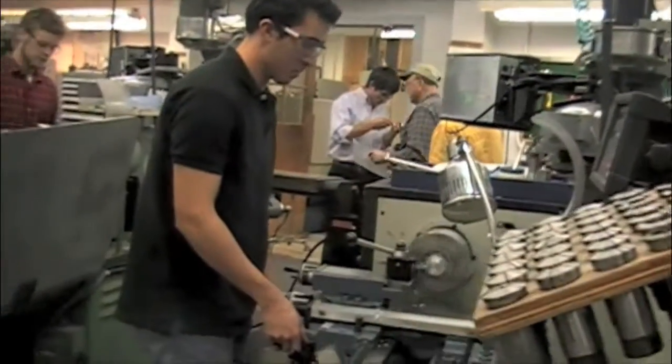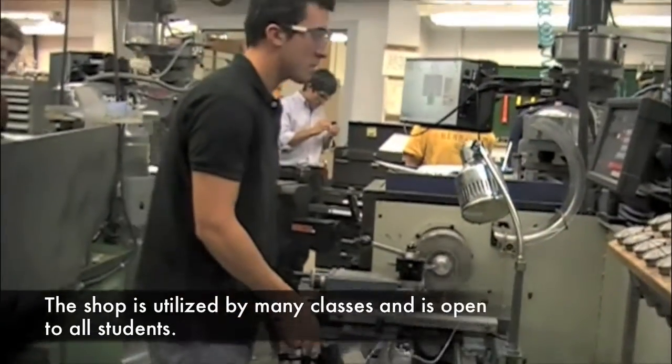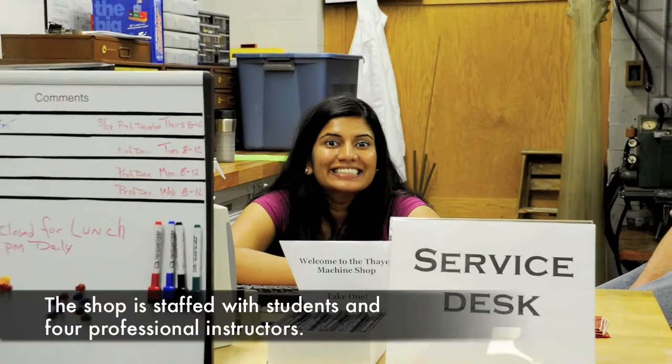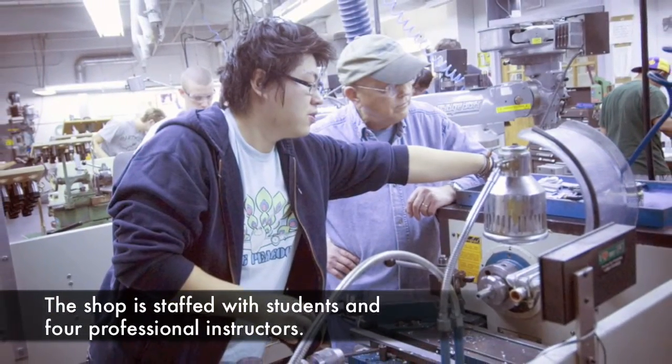Especially after I spent a lot of time in here at the beginning of the year for 76, which is machine engineering, I felt really comfortable and I enjoyed being in here getting to use all the machines. I felt like since I had a pretty good knowledge, it would be good to help other students working in here.